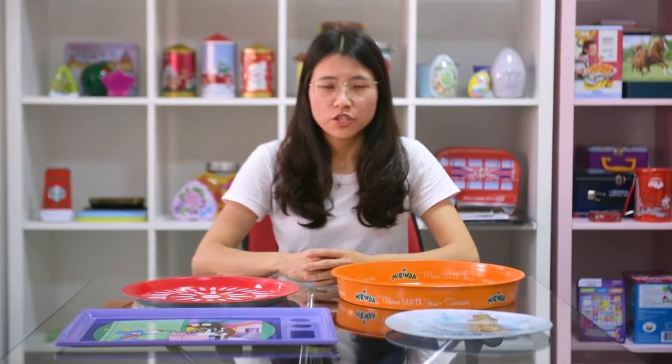Hello, dear customers. This is Nice Canteen Boss Manufacturer. Nice to meet you. What I'm sharing today is the Tingchei product.